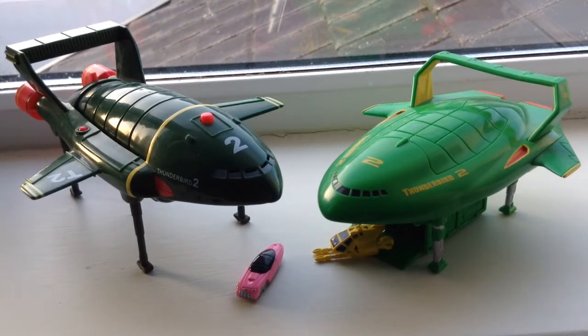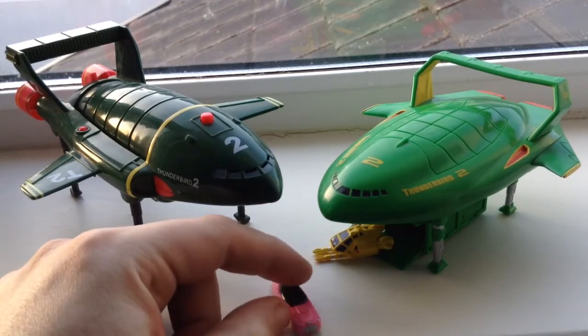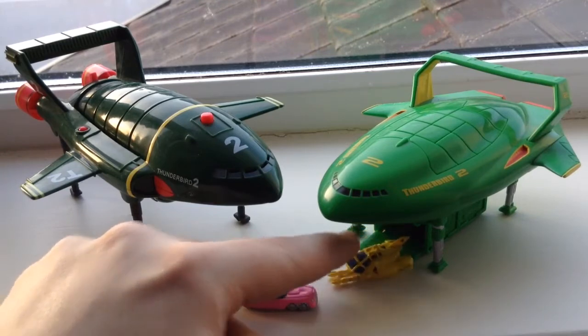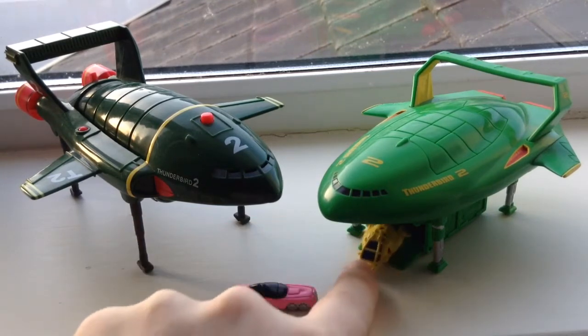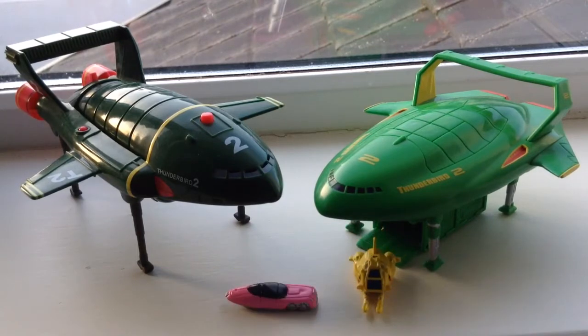So we have two little accessories with the more modern model here. We have the pink car — which was originally a Rolls Royce but in the movie was a Ford limousine from one of the characters — and then we have the yellow submersible with the action arms on it. Both of those can fit inside and go up into the storage bay of either of them actually. But let's have a quick look at the original one.